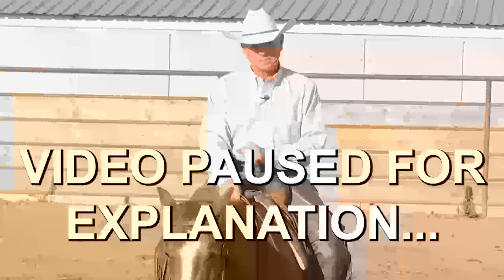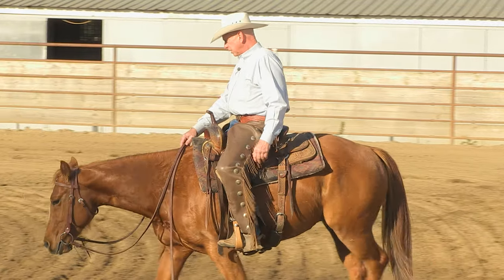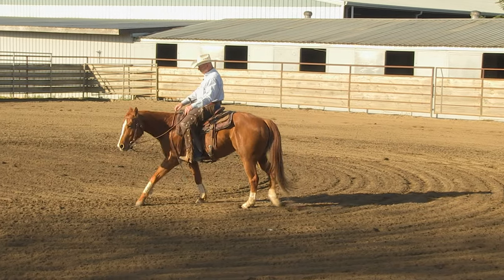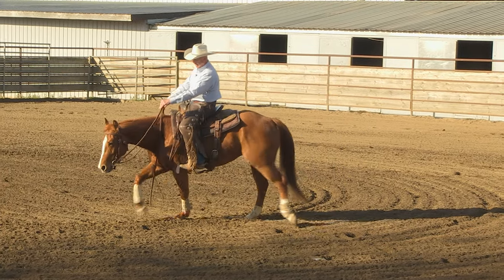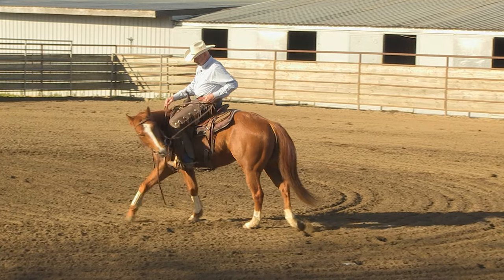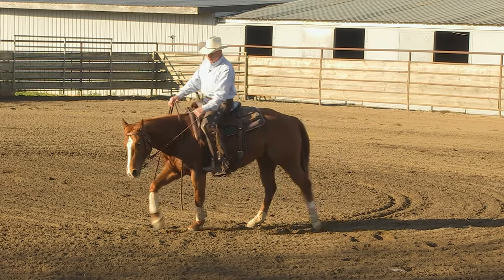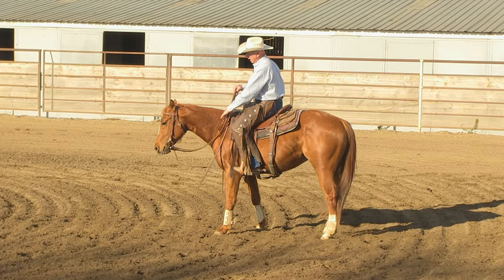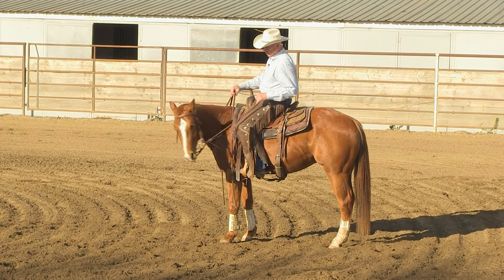Okay, with that out of the way, I'm going to go ahead and school him like I normally would — test his suppleness. He's a little stiff to the left. I'm taking my hand left and his nose isn't coming, so I'm going to bump it a few times. A lot of people don't get their horses supple enough — they've got to be supple and light if you're going to get anything done. I'm going to bump until that nose comes to the side and comes down.